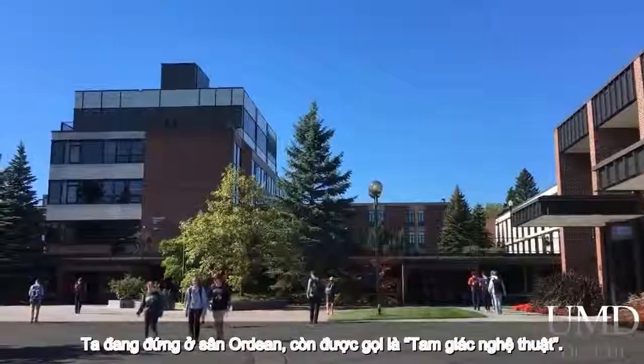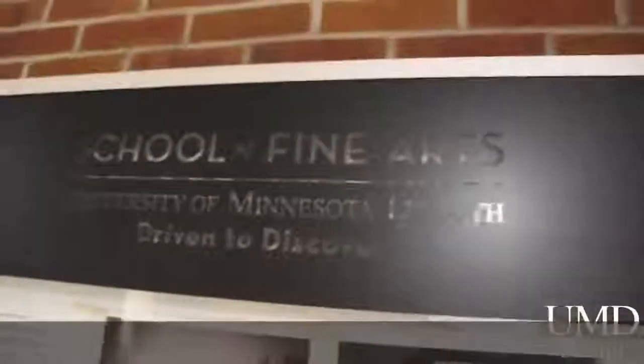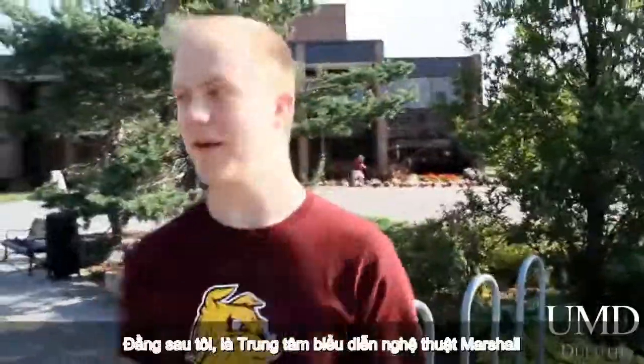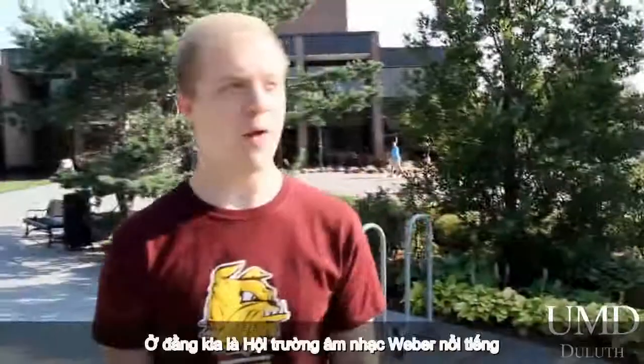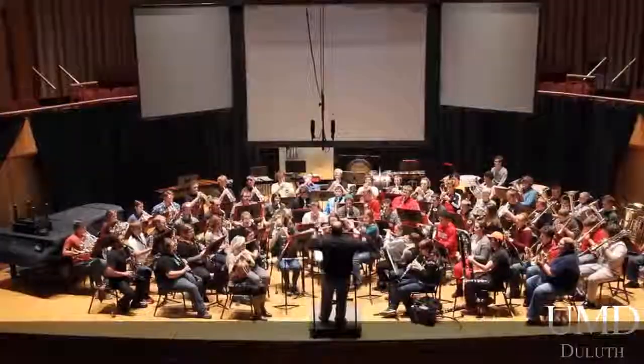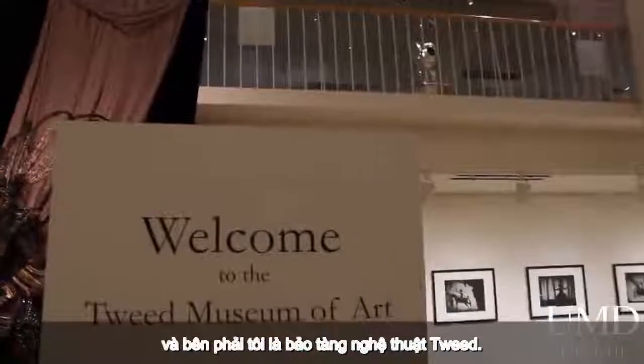We're in Ordean Court, also known as the Arts Triangle. Behind me, we have the Marsh Performing Arts Center, where we have six stage productions every year. Over there, we have the famed Weber Music Hall. And on my right, we have the Tweed Museum of Art.